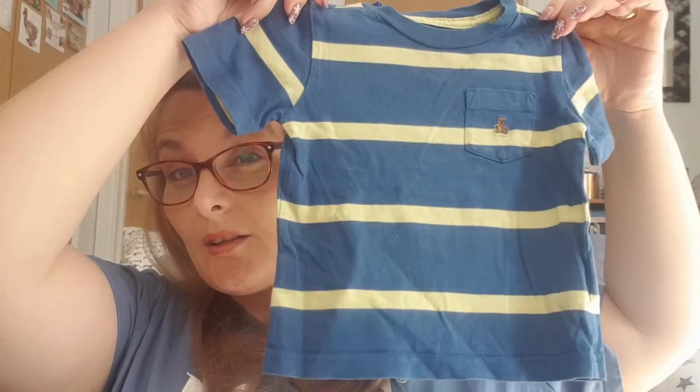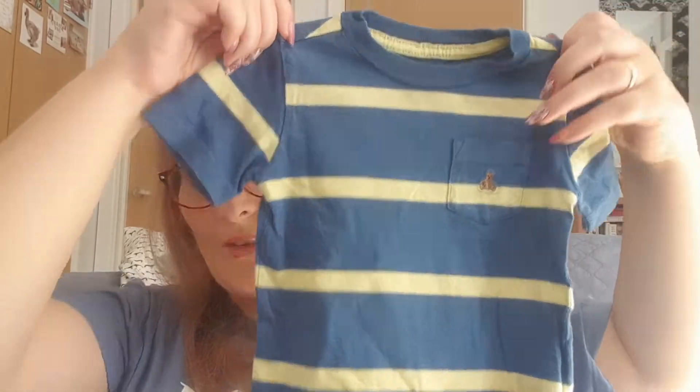This is Gap as well. A lot of Reuben's Gap stuff seems to have this little teddy on it. This is a little Gap tracksuit and it's got a teddy on the hip on the trousers — quite sweet. More stripes, that was cute.